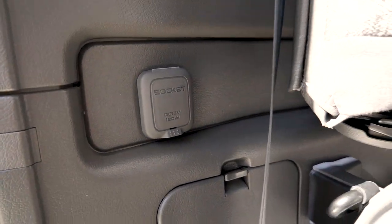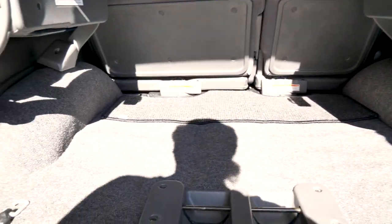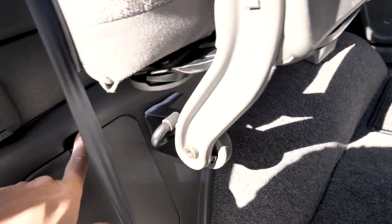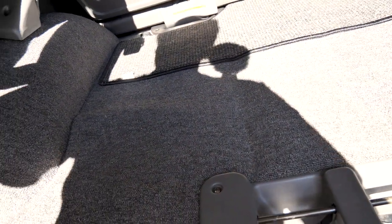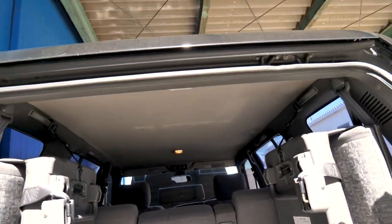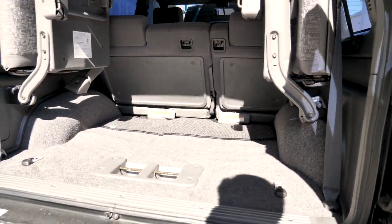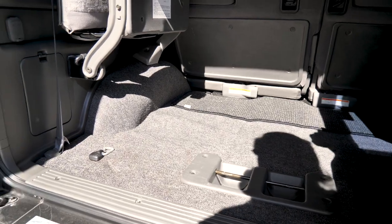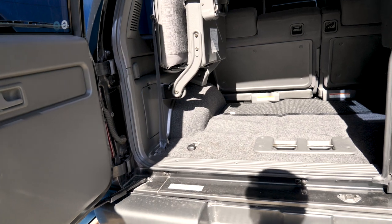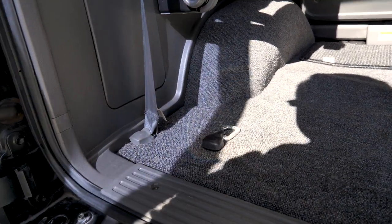There's an accessory socket in the back, so if you need to power some devices or put a fridge back here, it's all good. This one doesn't have a winch, but you could definitely add different racks or powered components if you really want those.